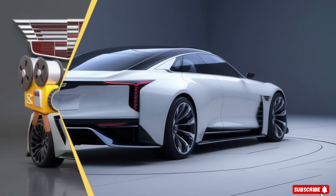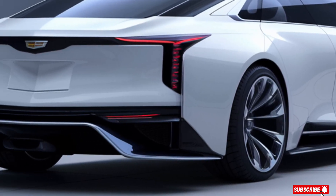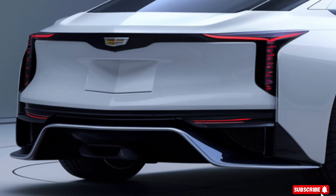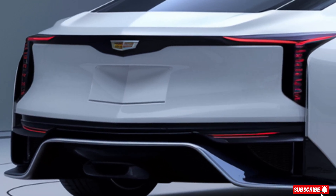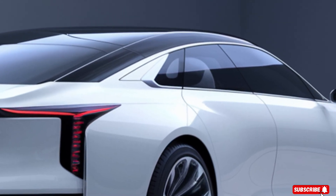The Eldorado's design is a nod to its classic heritage, with a modern twist. The sleek lines, aggressive stance, and iconic Cadillac badges make this car a head-turner. The designers at Cadillac have outdone themselves, creating a car that's both beautiful and intimidating.